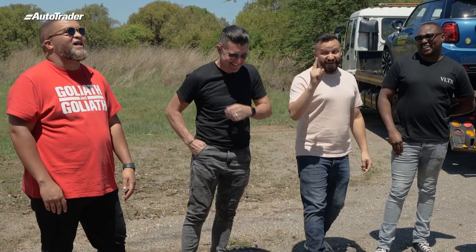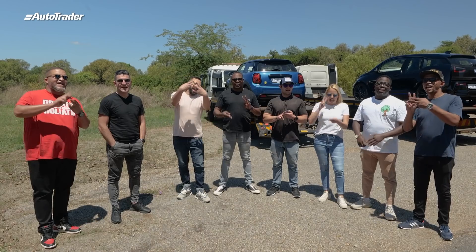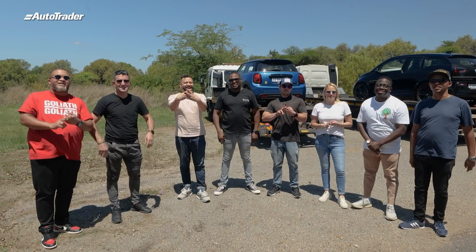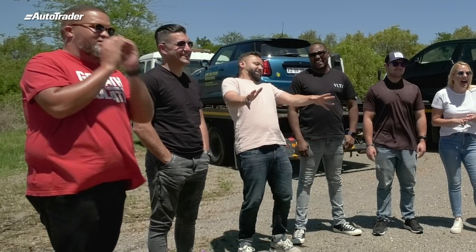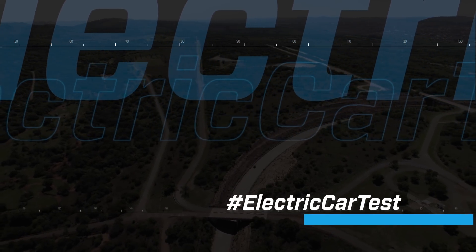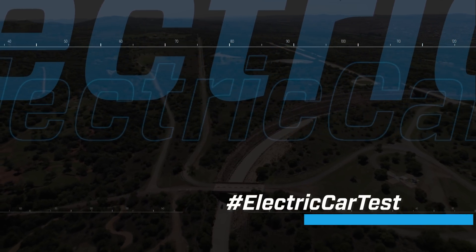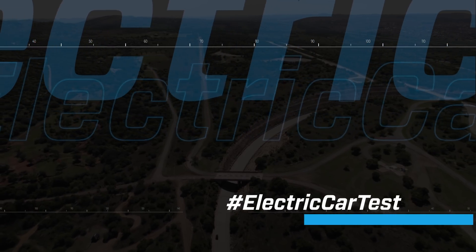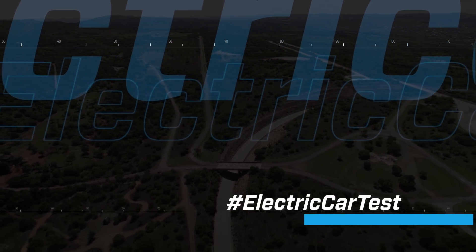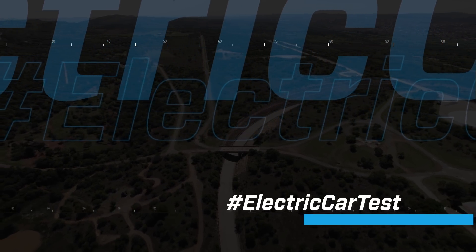We're doing so well — 1% life. I think we've got 1% left of power in us. Hashtag electric car test. Join us for day two of the annual South African electric car test charged by Autotrader, as we take these electric cars in a city driving simulation test which showcases just how well they perform as an everyday drive. We'll be right back.